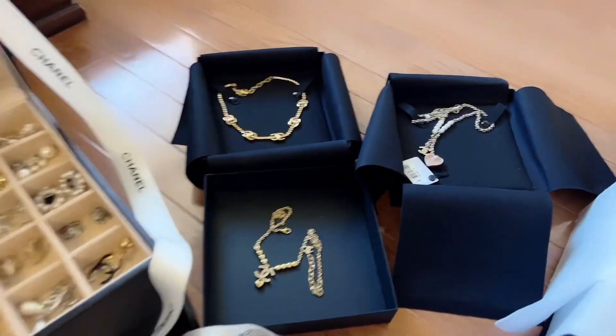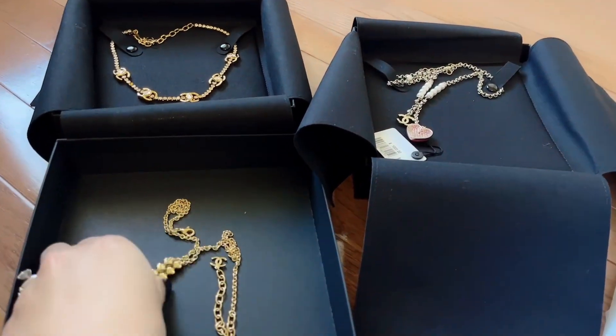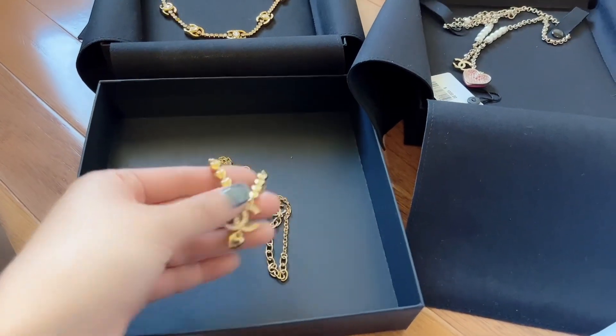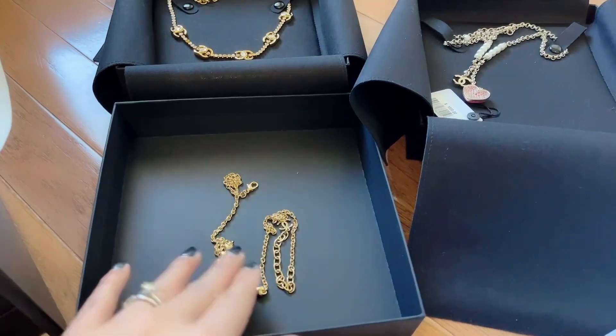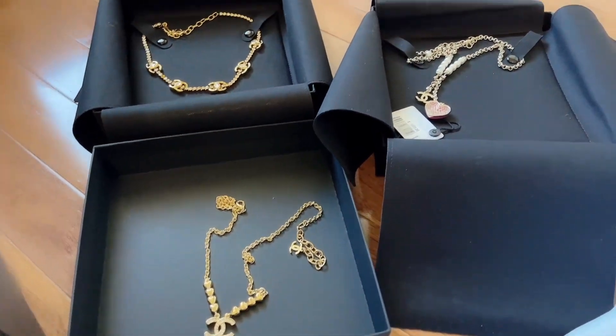So here are the jewelries from the 23P collection. This is a yellow gold heart CC necklace. I don't own a lot of necklaces, but in this collection they really have cute necklaces that I want to keep, so I got a few.